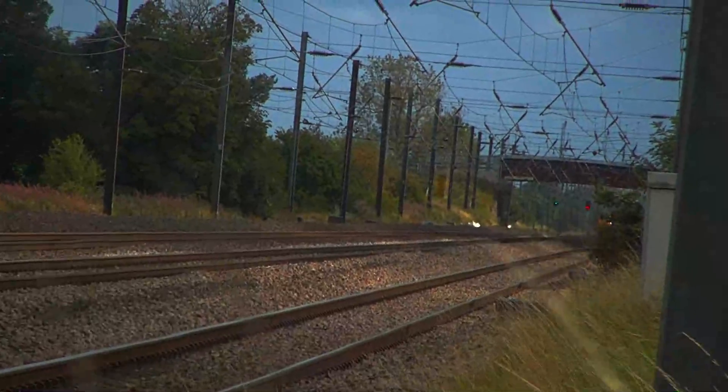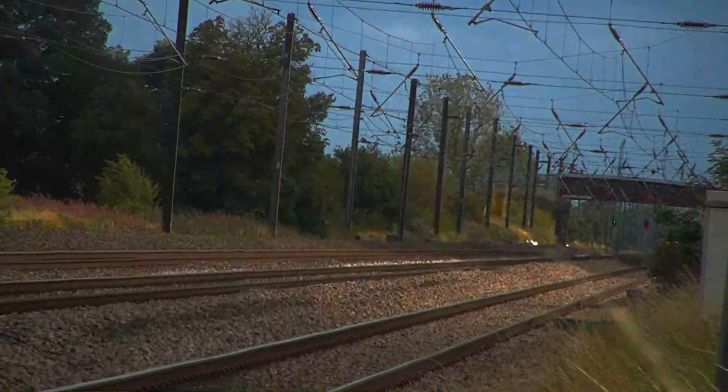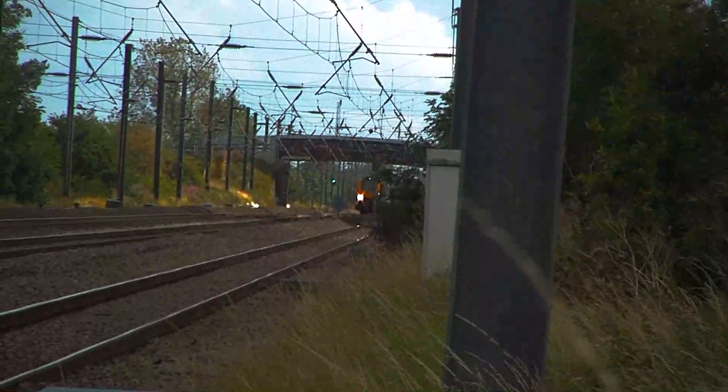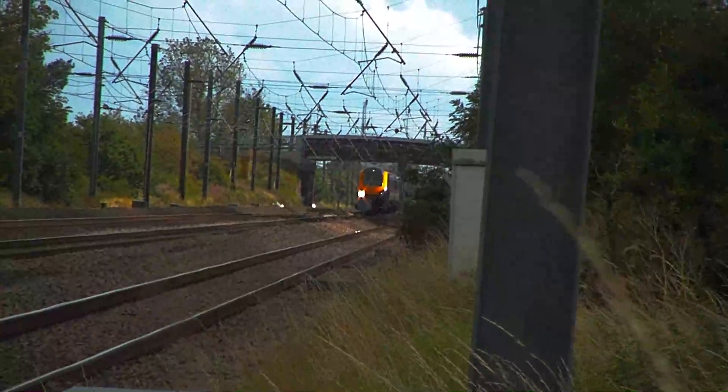A southbound short Class 221 passes towards Glasgow Central via Newcastle and Edinburgh.